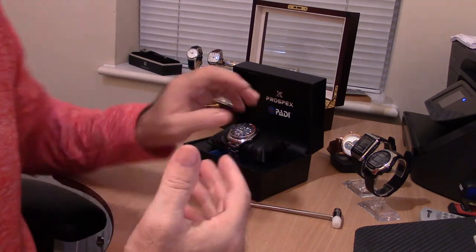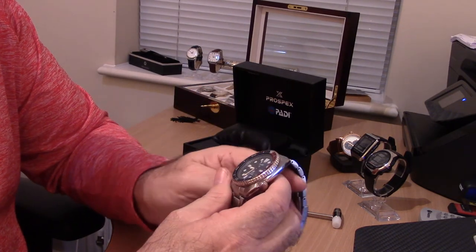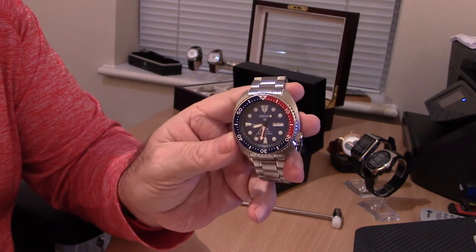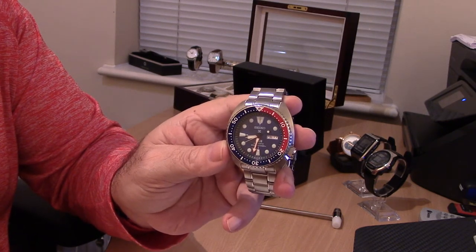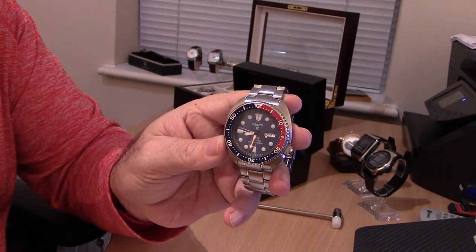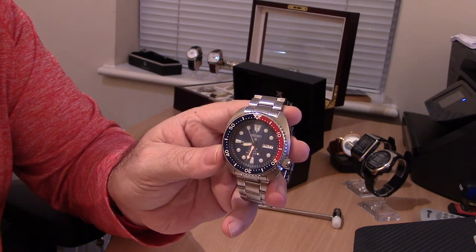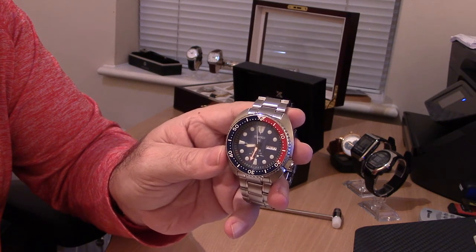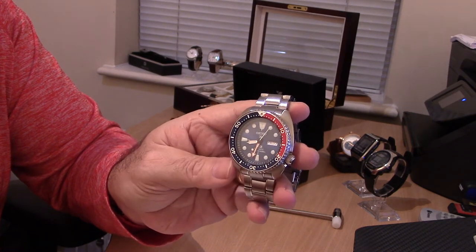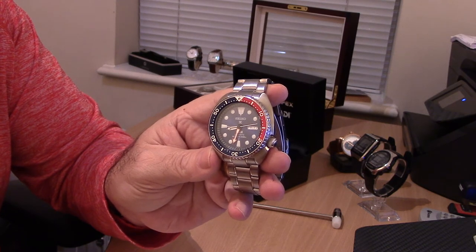So, back to the Seiko Prospex SRP A21. Most of us aren't overly enthused with model numbers, but it has to be done. This was designed in partnership with Paddy, the world's largest diving network. Seiko have been the innovators of divers watches from around 1965, and this is a reminder of the Seiko mechanicals.